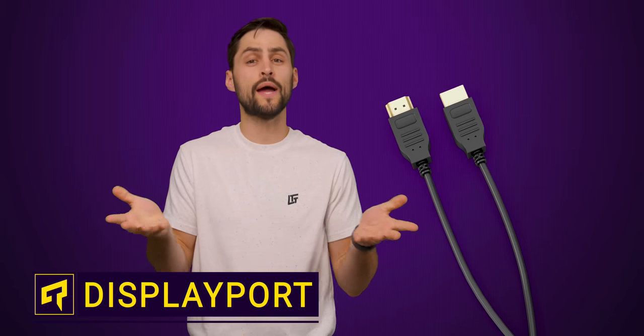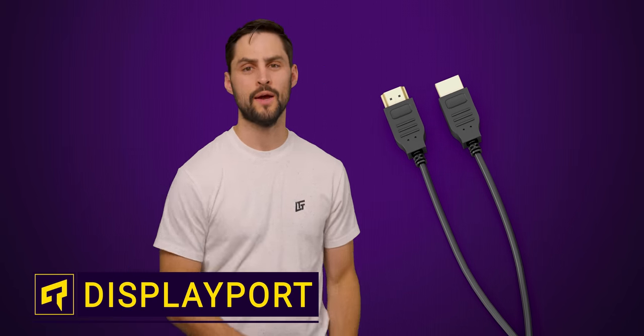HDMI might be the most widespread video connector out there, but we think it's an injustice that DisplayPort isn't the king of connectors instead. Here are six ways DisplayPort is better than HDMI.